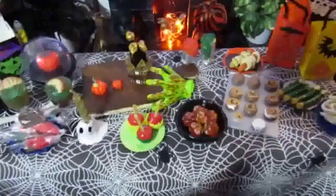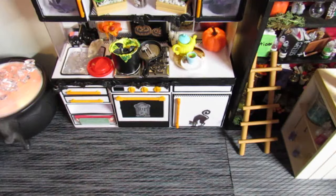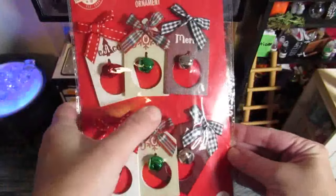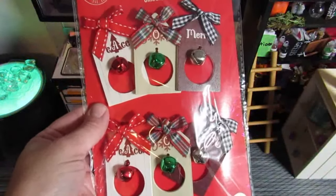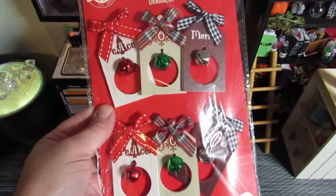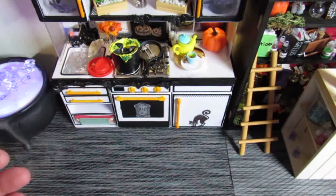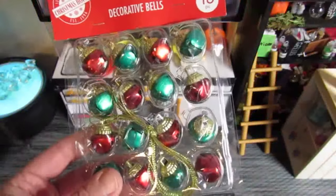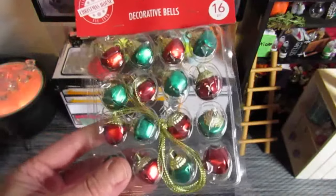Now let's see what I found at Dollar Tree. I found these ornaments — I thought if I take them apart they could become frames to hold pictures, which would be really cute in mini world. I also bought these decorative bells because I have the tree I bought, so hopefully these will be small enough to decorate that tree.